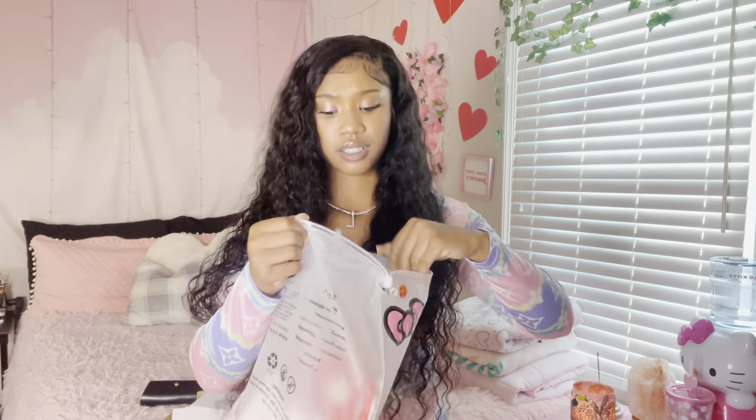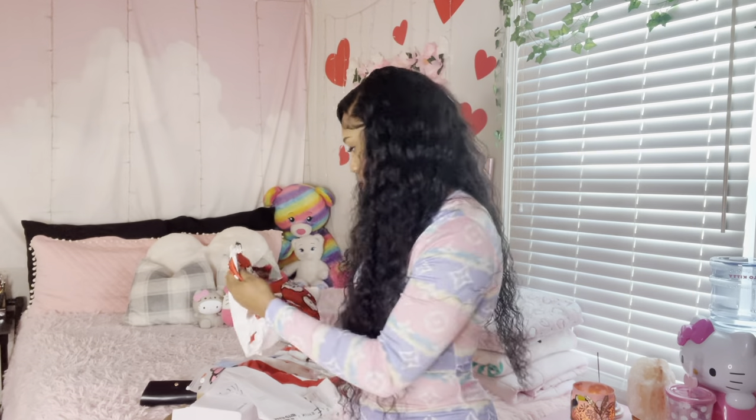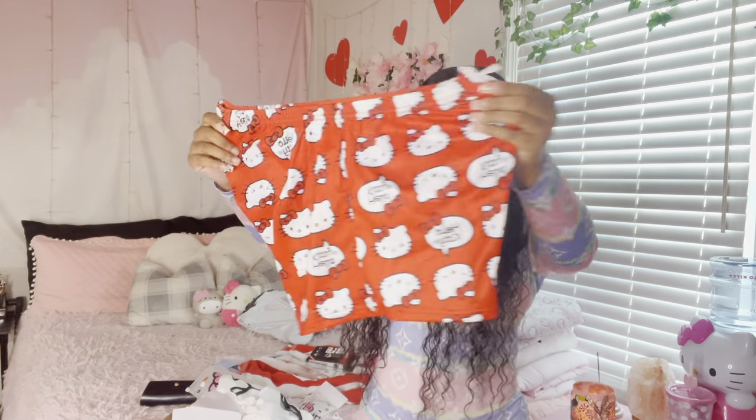Okay, I was not supposed to be getting clothes — y'all, I didn't even know I ordered this!